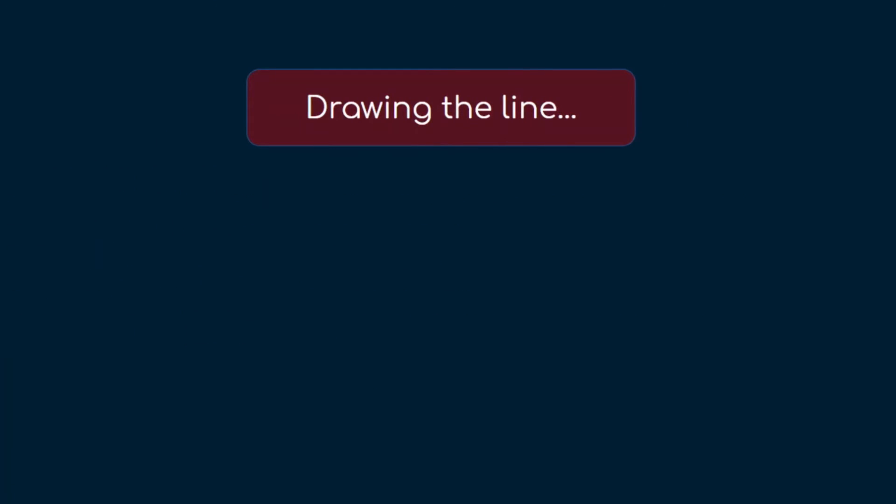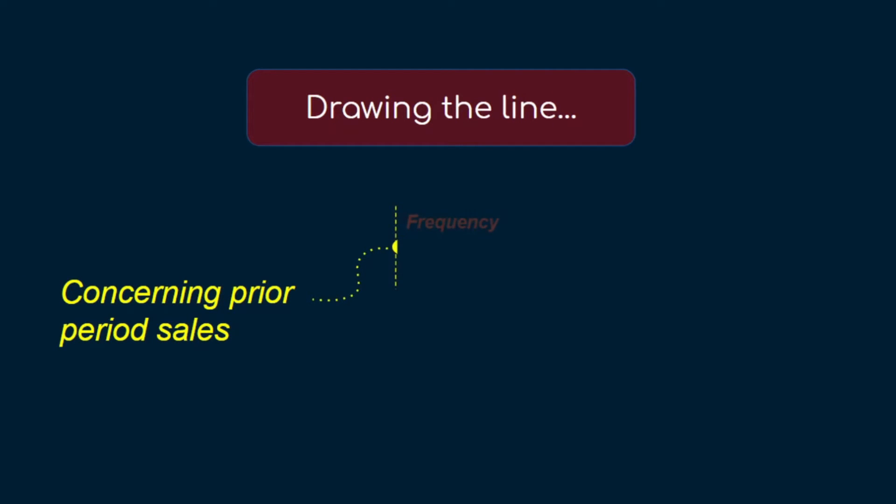So let's come back to a more pressing question: how many sales in a hold-to-collect model before it becomes hold-to-collect-and-sell? Where do we draw the line? According to IFRS 9, the following factors need to be considered. Firstly, in relation to prior period sales, we have to consider the frequency, value, and timing of those sales, and also the reasons and conditions under which those sales were made.